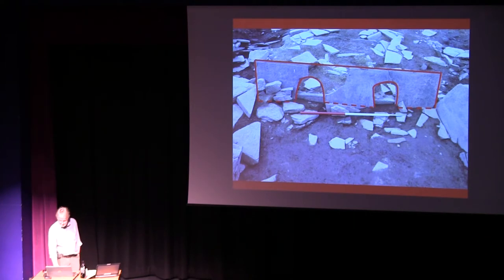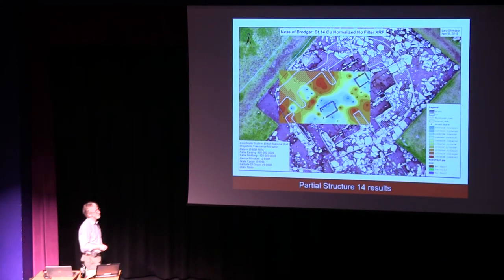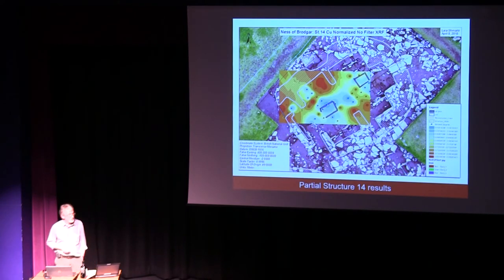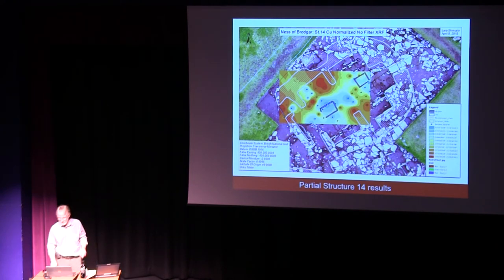Since those initial results, various students have produced much more detailed distribution plots of this elemental work. Here we see one example from part of Structure 14 — copper, I think. As we build up a whole picture and look at the different phases and how these change over time, it does show that these structures functioned in different ways.